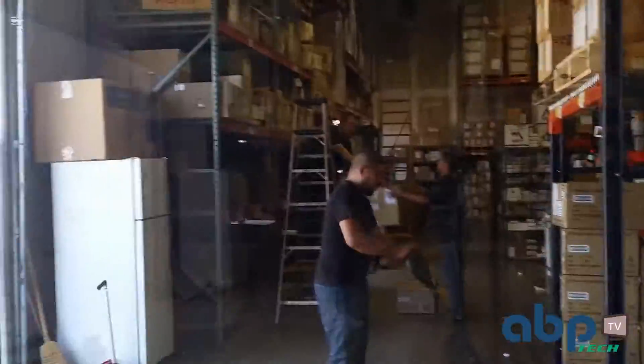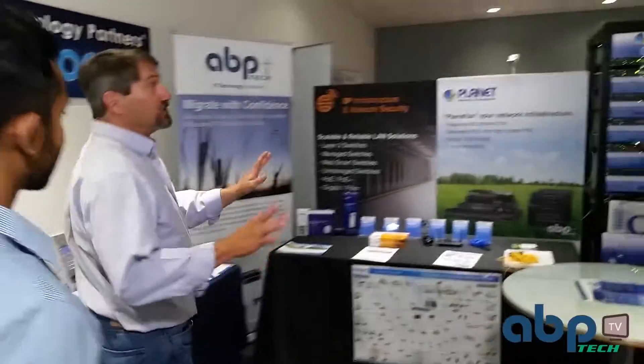Let me show you the warehouse. And here we have ABP. Oh wow, it's a lot bigger on the inside. It is. The ABP showroom — everything is connected here. ABP uses all the products we sell.